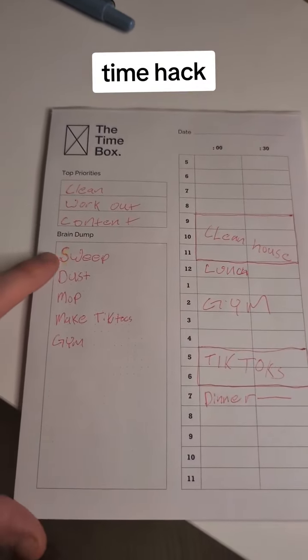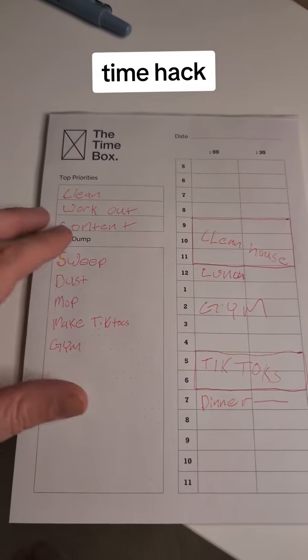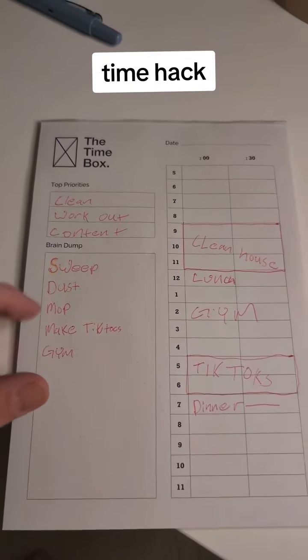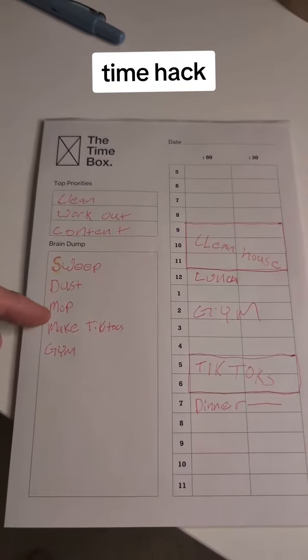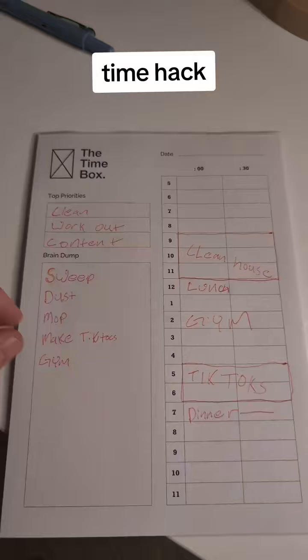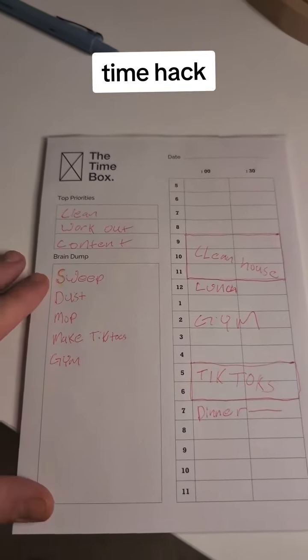So you dump all the tasks that you need to do for the day here, and then you look for themes and prioritize those things. So you can see I put sweep, dust, mop, make TikToks, and gym. So there's clean the house, there's make content, and then there's working out.